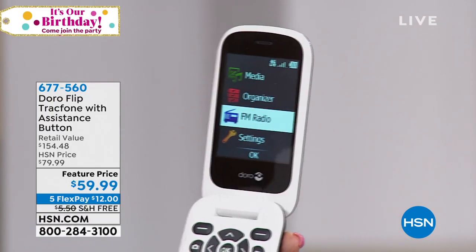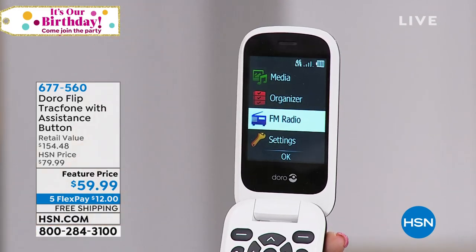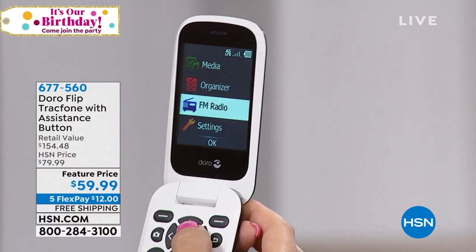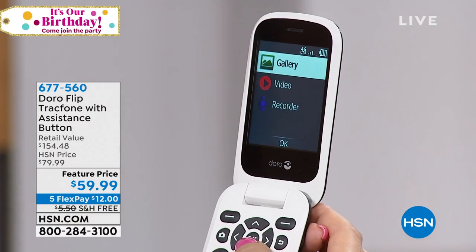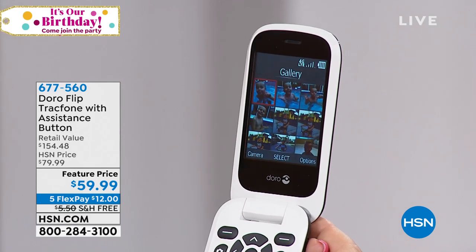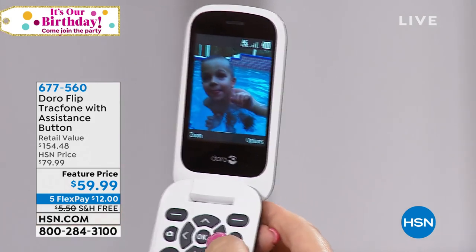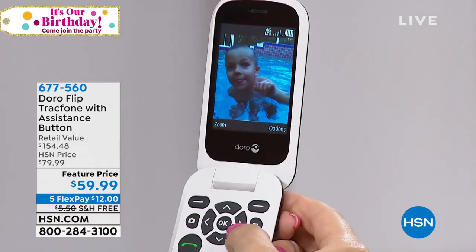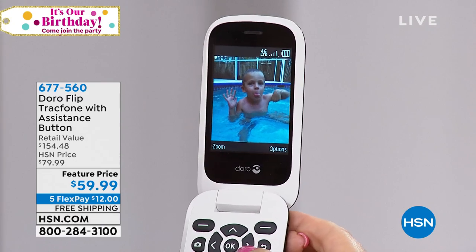Another neat feature is we're including earbuds for you. So you get a set of earbuds — you plug those right in — and you even have an FM radio built on board, which is really nice. Or if you have a little trouble hearing, you can listen to your phone calls through the earbuds. And this phone is actually tuned into the same frequency as hearing aids — it's hearing-aid-friendly technology built right in.